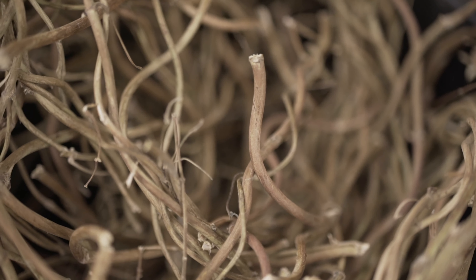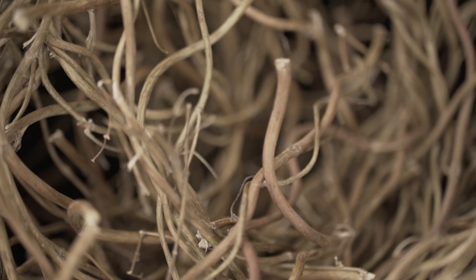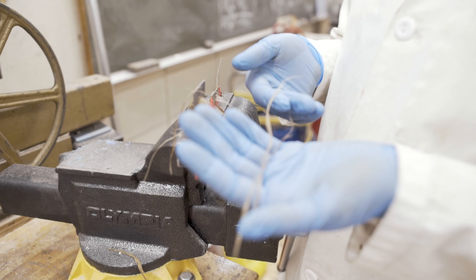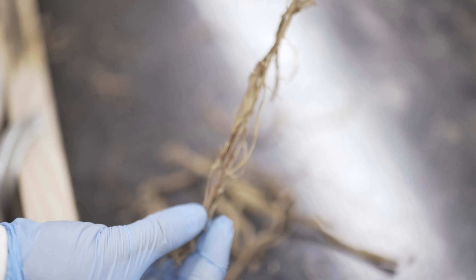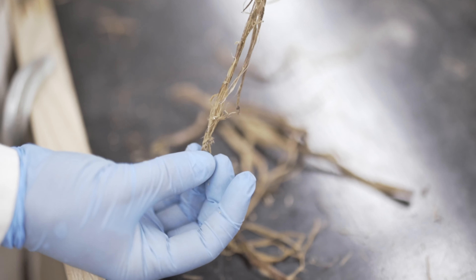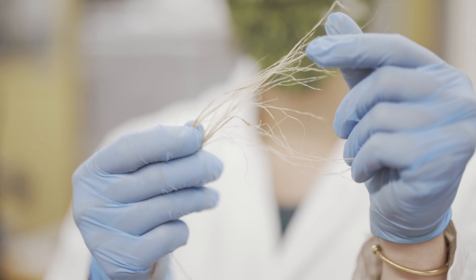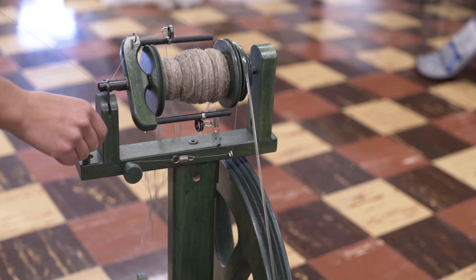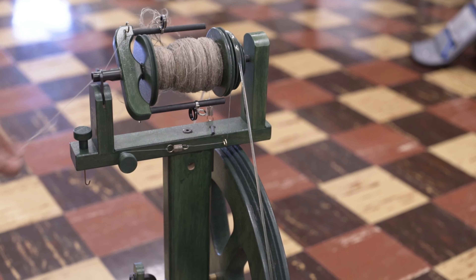My overall goal with this research project is to see what I can do with hops fiber. It is not a fiber that is very commonly used for textiles, and so I am trying to see if it is possible — if it can be turned into paper or a woven fiber.